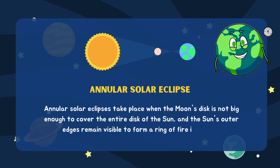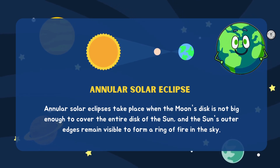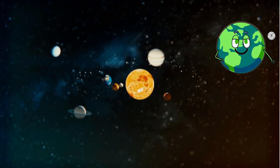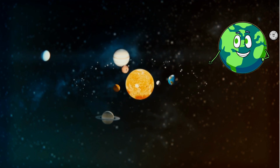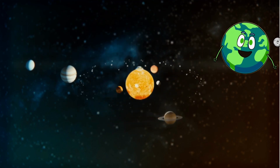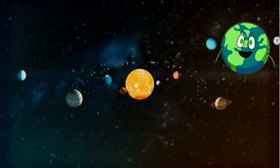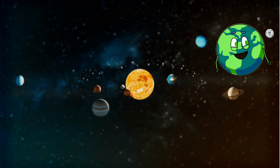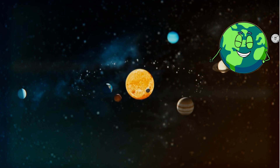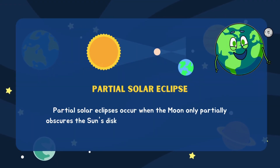Annular solar eclipses take place when the moon's disc is not big enough to cover the entire disc of the sun, and the sun's outer edges remain visible to form a ring of fire in the sky. In this captivating celestial dance, the outer edges of the sun persistently shimmer, creating a celestial masterpiece — a breathtaking ring of fire blazing across the sky.